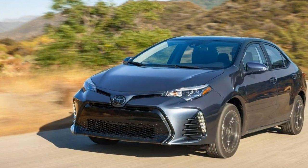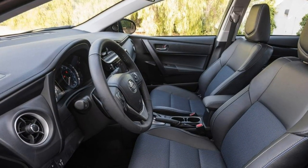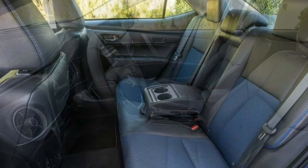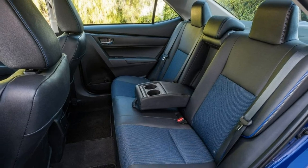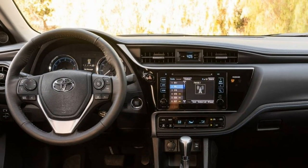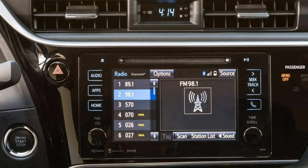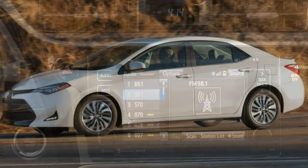Child safety seat accommodation. Two pairs of LATCH anchors are hidden somewhat deep in the rear seat cushions, which doesn't make for easy access. The upper tethers are found under flip covers and are easier to access. The Corolla's generous rear legroom is beneficial for rear-facing seats.